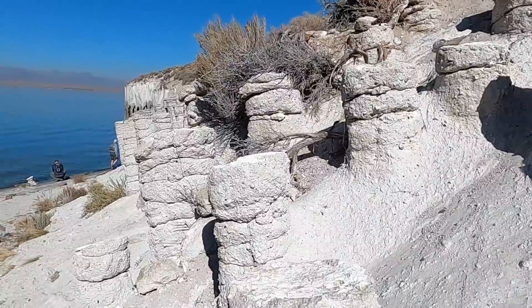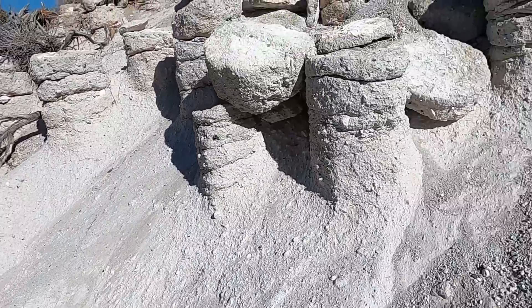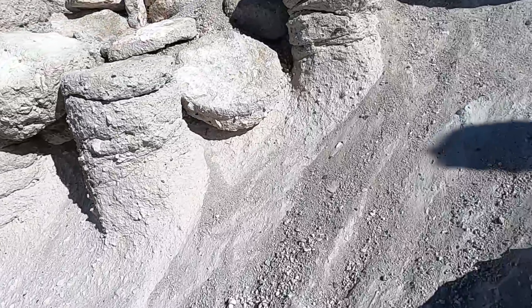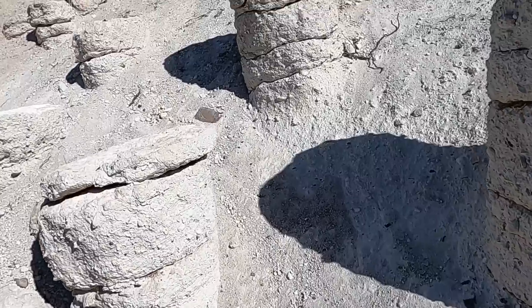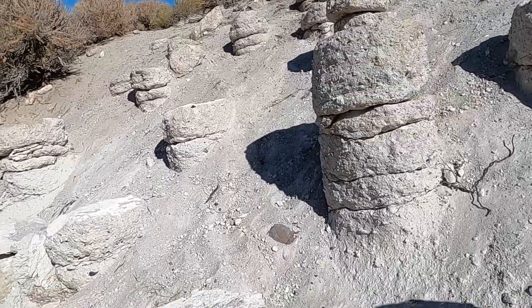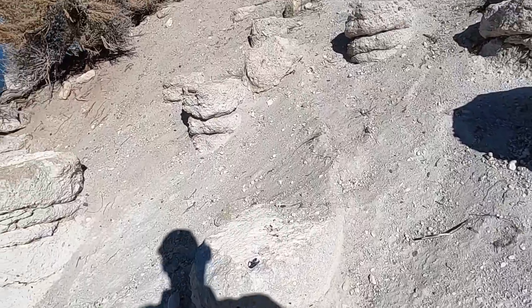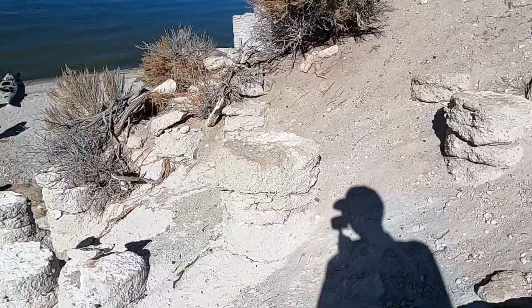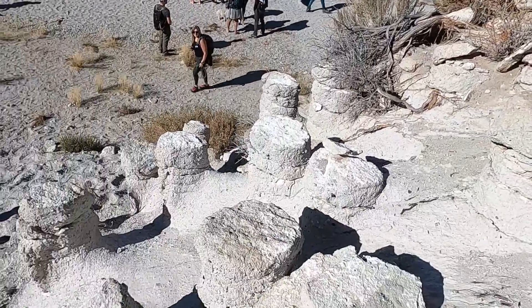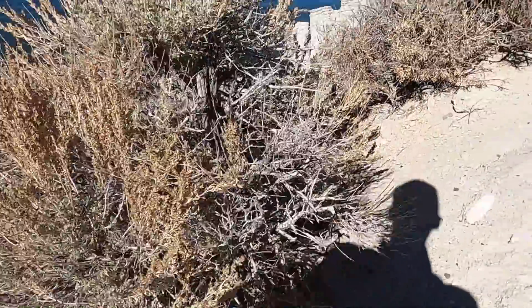This is all part of the Bishop Tuff that was deposited when the Long Valley Caldera formed 767,000 years ago. These are all pyroclastic flow deposits from that eruption, and what's interesting here is we have these columns — these stately, mostly rounded-in-cross-section columns.